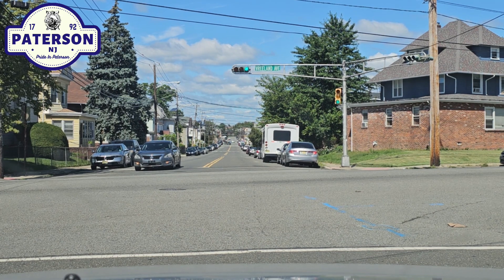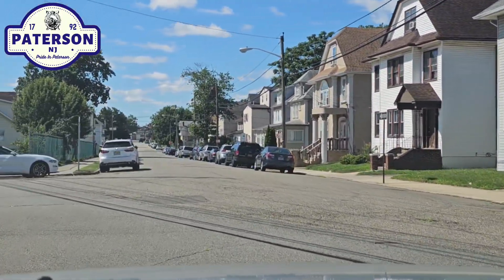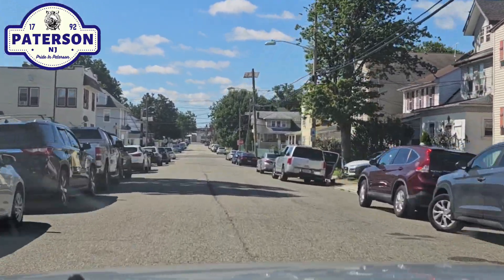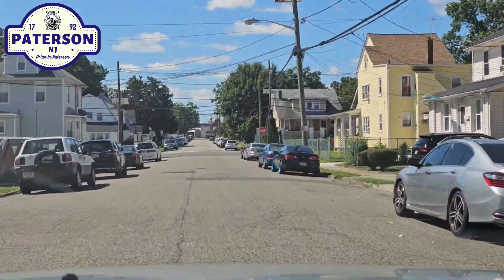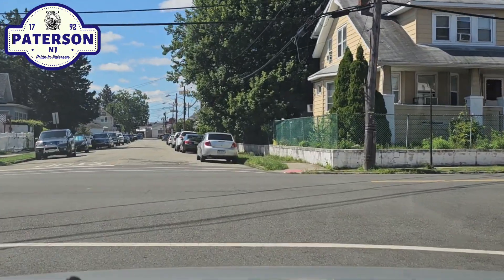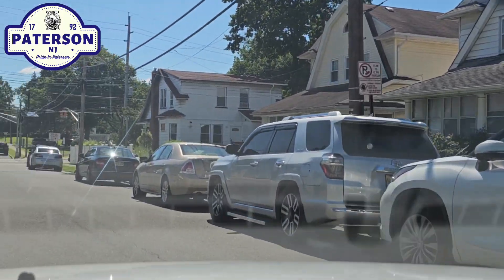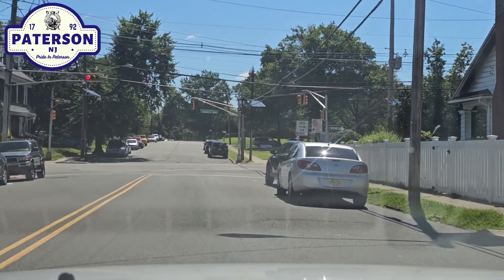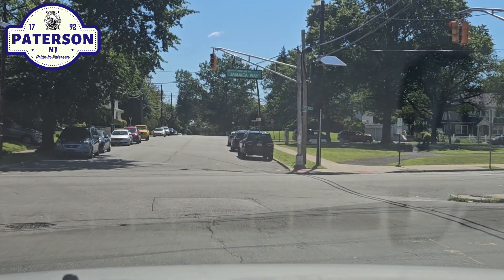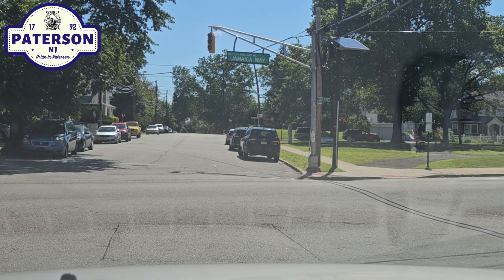I'm trying to keep you guys with me — I don't want to cut the video out too much. If I go this way I can make a left and pick up East 36th Street. There was a dip in the road. Let's make that left here. This is the other piece of East 36th Street on the left-hand side.